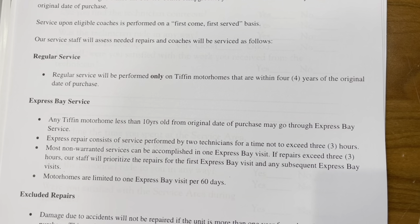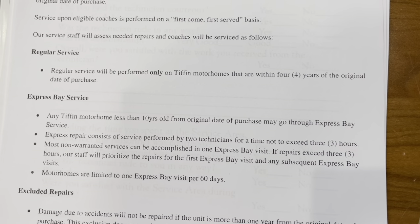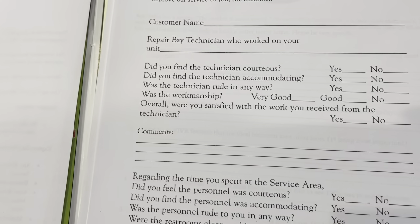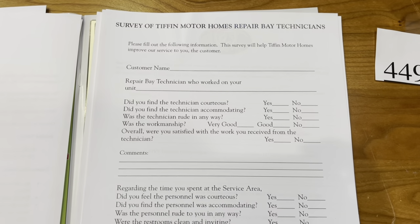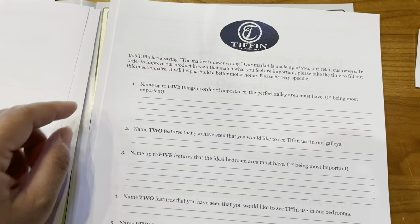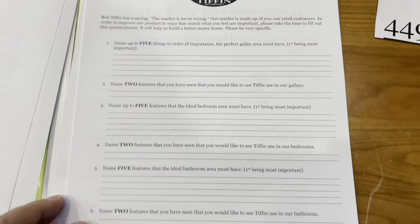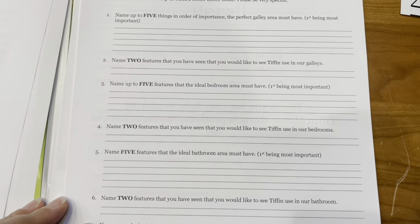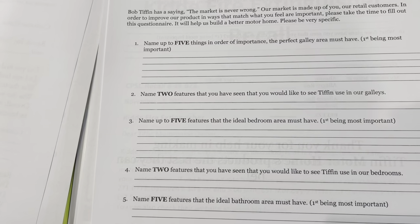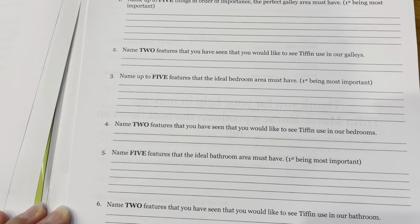That covers the two service types here at Tiffin. There's also a survey for the technicians. One thing we learned is that before you get service on your Tiffin, it might be a good idea to tip your technicians. I know you usually tip after, but if you want that special attention, it doesn't hurt to tip them beforehand. There's another survey Tiffin sends out for any feedback or suggestions about Tiffin motorhomes and the build and features inside.